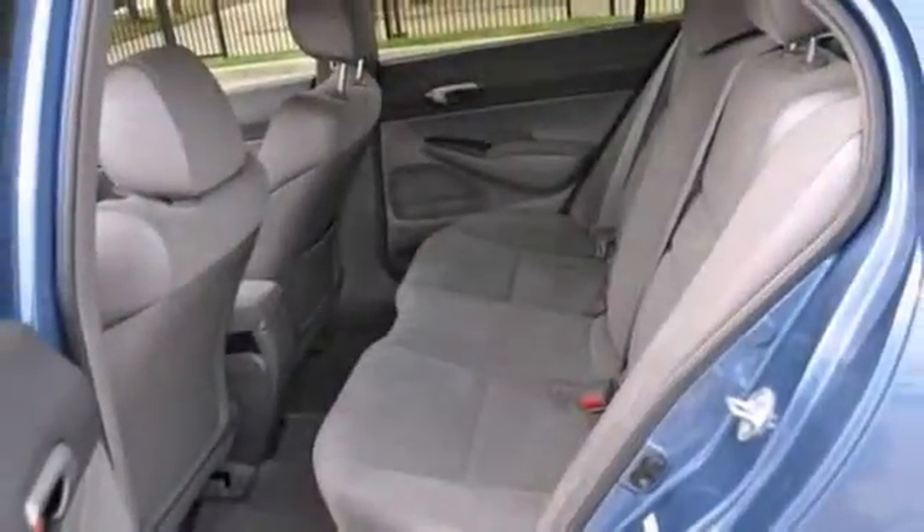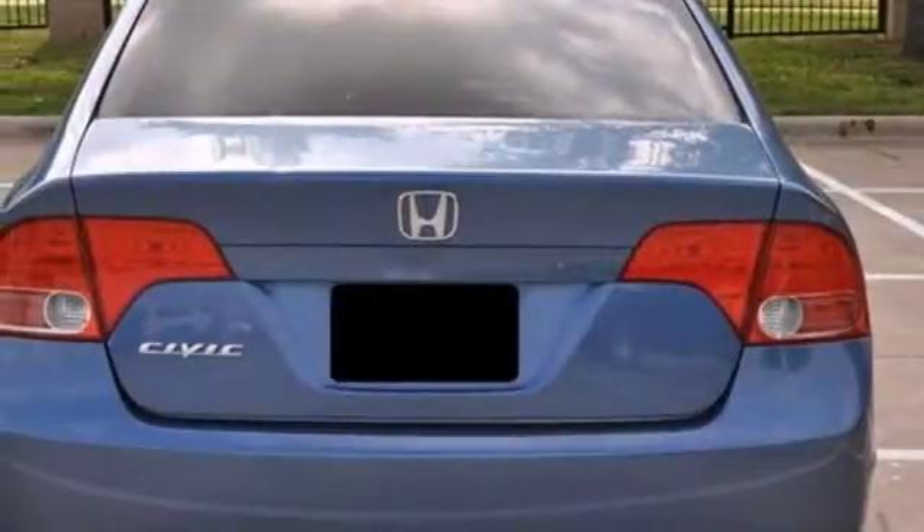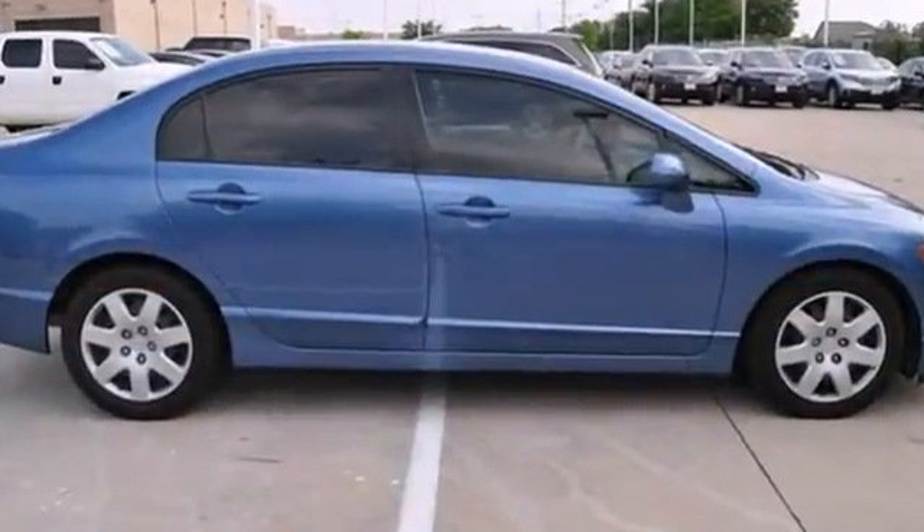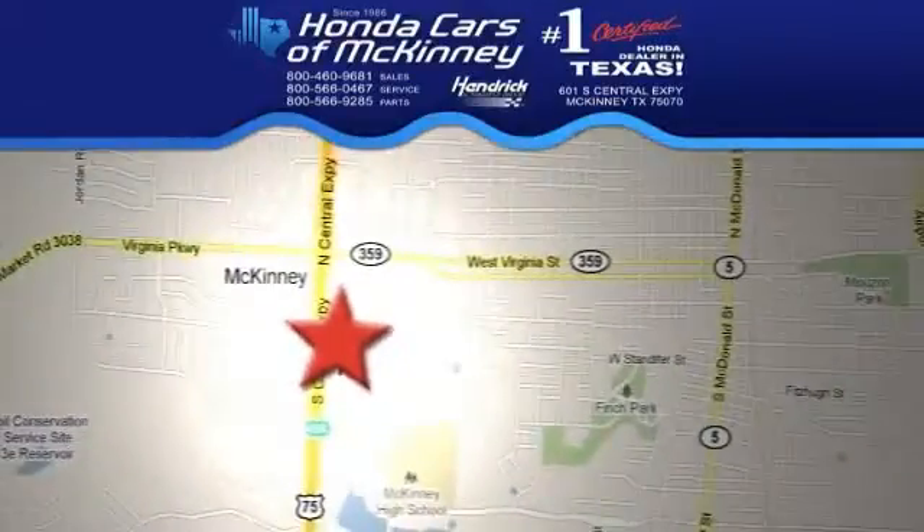With its peppy yet fuel-sipping engine, you can do anything in this convenient economy car. Stop in for your test drive today. We're conveniently located on Highway 75 northbound exit 40A in McKinney.